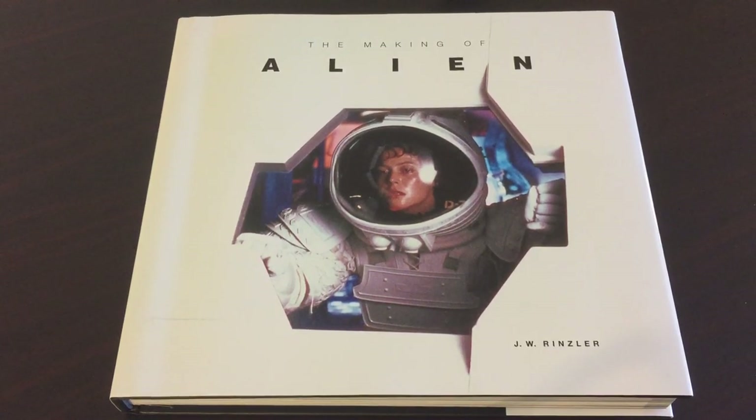Hey everyone, Alien Theory here with a quick, just off-the-cuff kind of video today about The Making of Alien, which is a new book that's been released — just released this Tuesday by J.W. Rinsler. This is a very thorough account of the making of the film with a lot of great behind-the-scenes images, Ridley Graham storyboards, things like that. A lot of stuff never before seen, and I've been very excited to get it, and it's finally here, so I wanted to share it a bit.